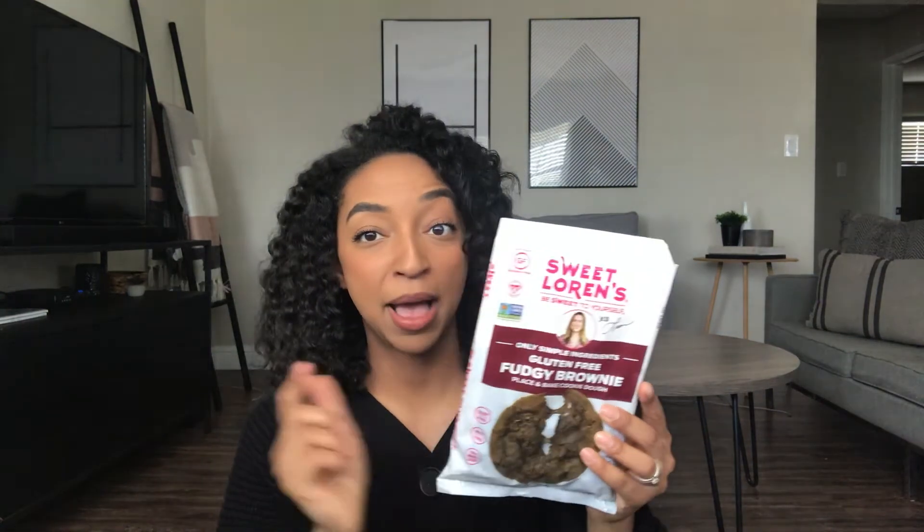I've mentioned these before but I'm going to bring them up again as a favorite — these are the Sweet Lauren's Fudgy Brownie place-and-bake cookies. They're gluten-free, dairy-free, nut-free, 100% whole grain, and they taste like regular cookies. I honestly can't believe this is a better-for-you cookie. I get them from Safeway; some people can find them at Target. The YouTuber Alex Garza is who I originally heard about them from. They also have a chocolate chip and a sugar cookie. Try them — they're amazing.